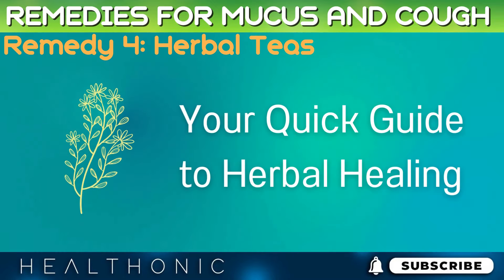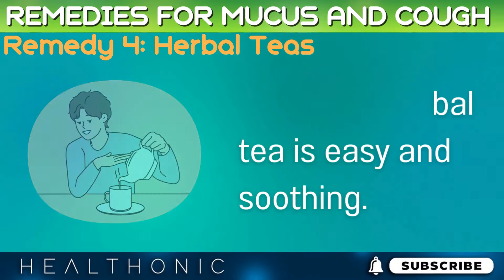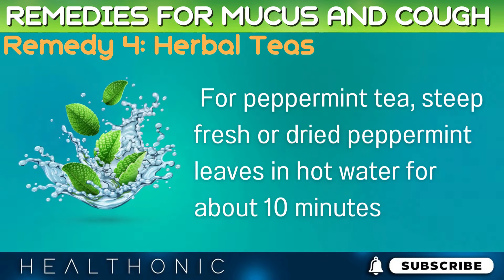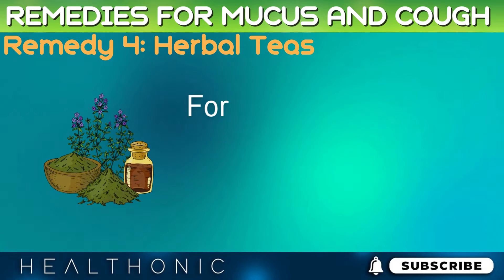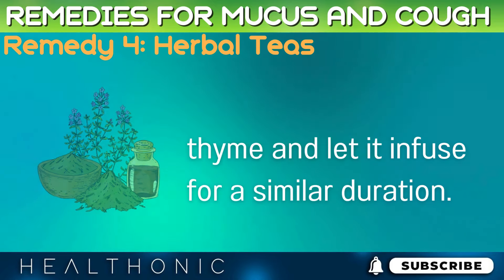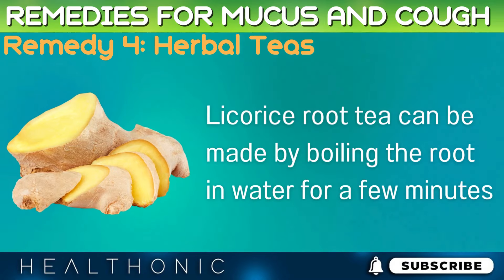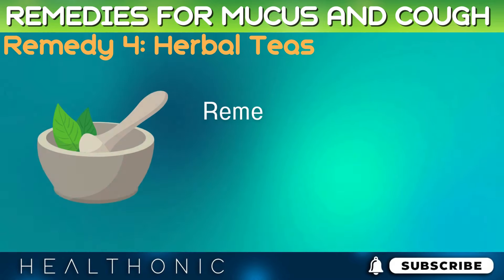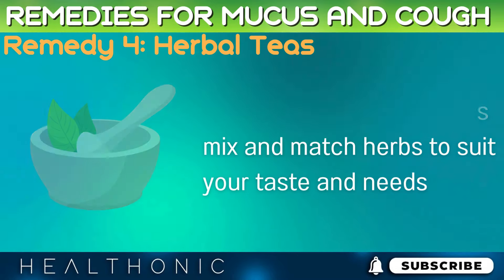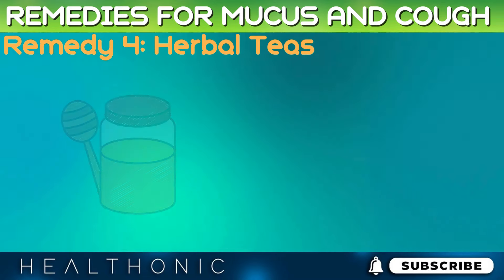Preparing herbal tea is easy and soothing. For peppermint tea, steep fresh or dried peppermint leaves in hot water for about 10 minutes. For thyme tea, use dried thyme and let it infuse for a similar duration. Licorice root tea can be made by boiling the root in water for a few minutes. You can always mix and match herbs to suit your taste and needs. Sweeten with honey if desired, and enjoy these healing brews several times a day.